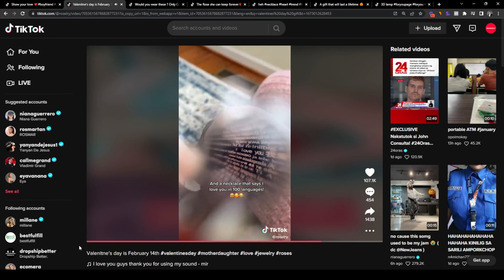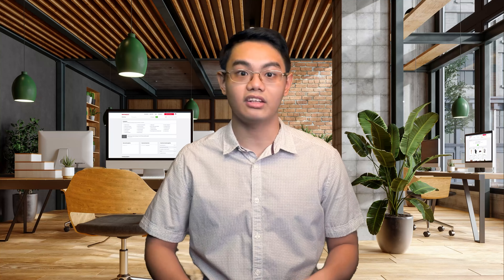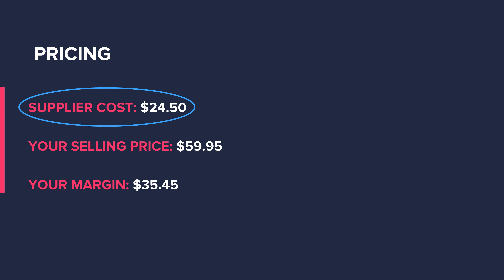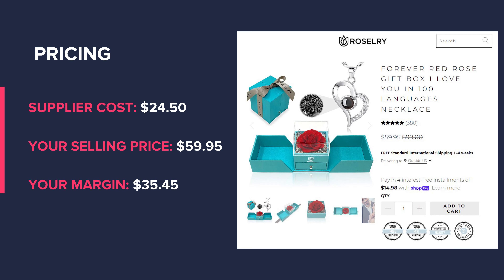The next product is this necklace that says 'I love you' in 100 languages if you look inside it. You could sell the necklace alone, but I recommend selling the gift set that comes with the rose, box, and necklace — it has better presentation and higher perceived value, allowing you to charge higher prices. You can source this from a pre-vetted AliExpress supplier on Sailhood Dropship for $24.50, and sell it at $59.95, giving you a $35.45 margin. Having that 0.95 makes the product look more like a deal rather than charging a flat $60.